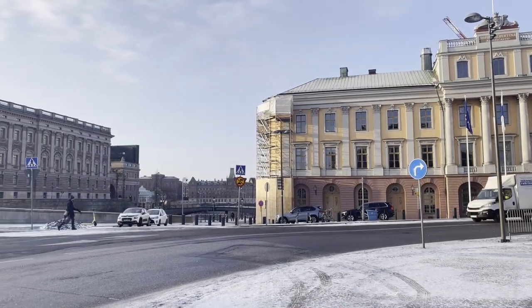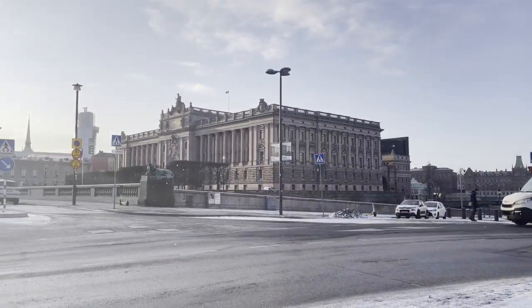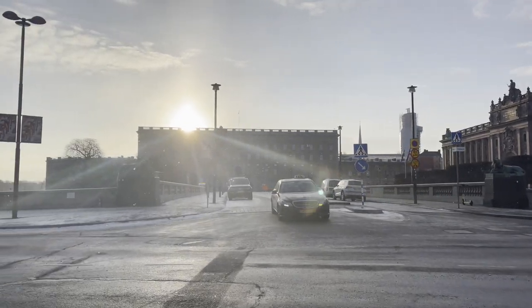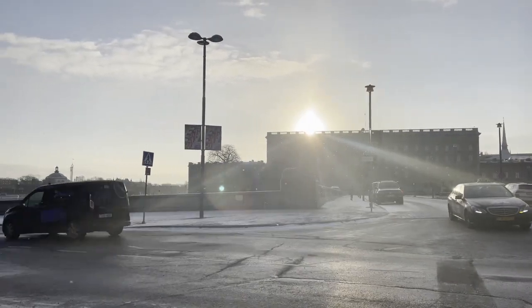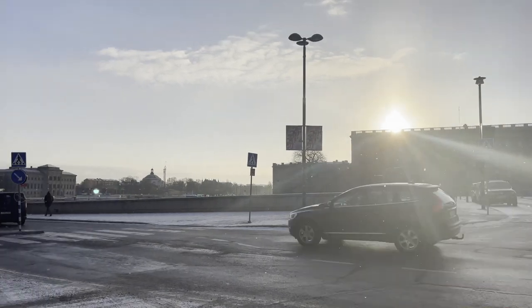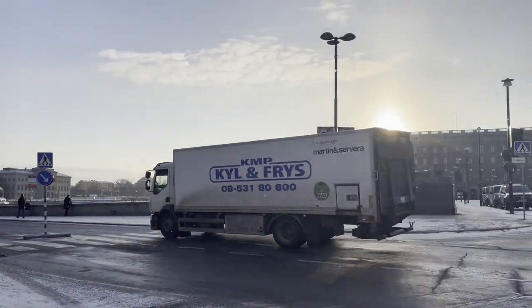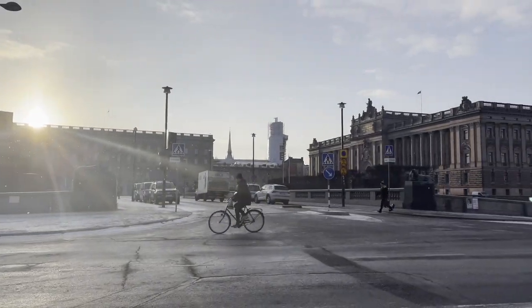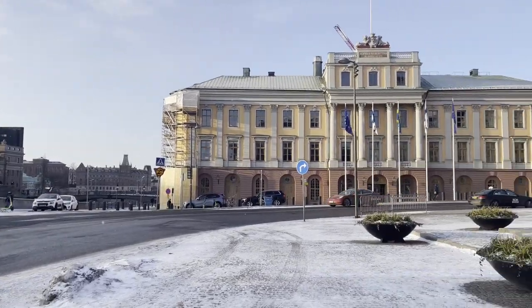Good morning from Stockholm, Sweden. The local time is 9:30 AM. Sunrise was about an hour and a half ago. The temperature is minus three degrees Celsius or twenty-six degrees Fahrenheit, and as you can see it's just an absolutely spectacular morning. This entire walk is going to go for about three kilometers or two miles, and we'll be focusing on historical aspects of the city as well as what you can do when you visit Stockholm yourself.